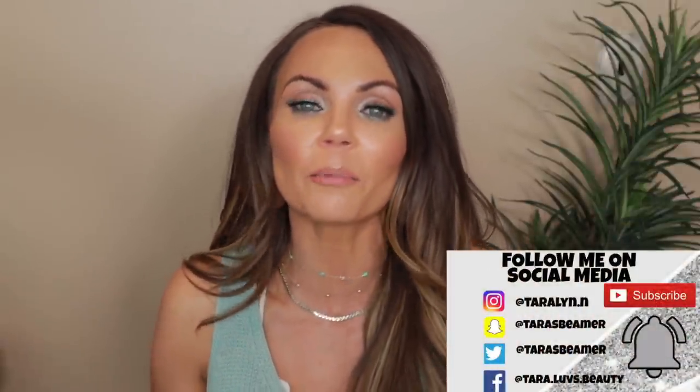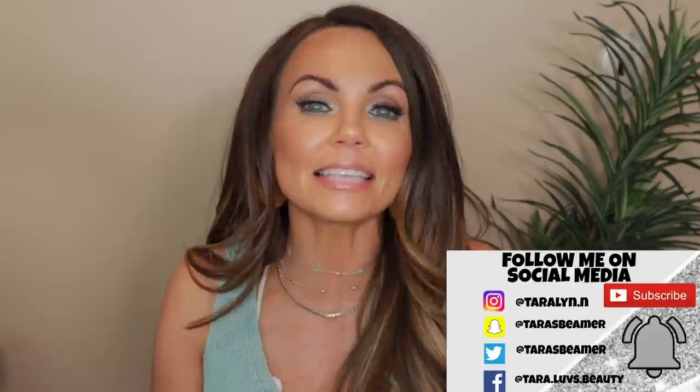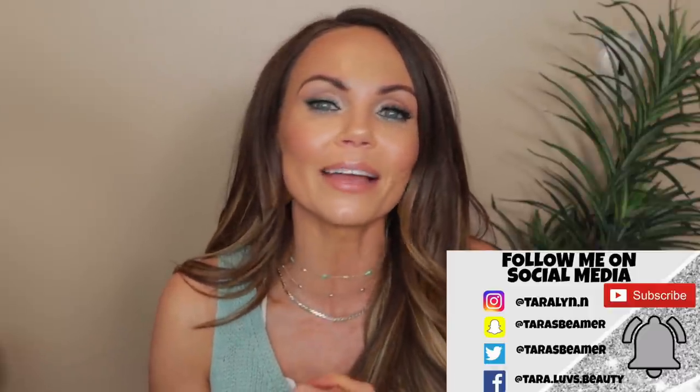I hope you guys all enjoyed this video. Let us know in the comments below what your favorite Charlotte Tilbury palette is — I love hearing your opinions. They're just as important as mine. Definitely sound off down below. I hope you enjoyed the video. I love you all so much and I will see you in my next video. Love you, bye!